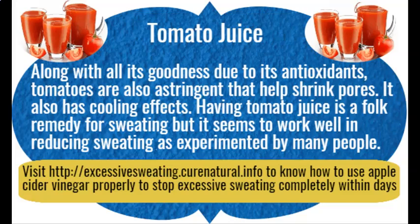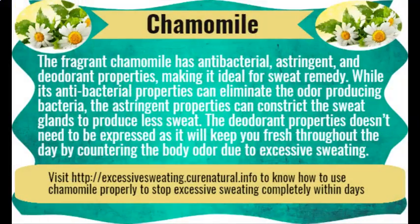Chamomile. The fragrant chamomile has antibacterial, astringent, and deodorant properties, making it ideal for sweat remedy. Its antibacterial properties can eliminate odor-producing bacteria. The astringent properties constrict the sweat glands to produce less sweat. The deodorant properties will keep you fresh throughout the day by countering body odor due to excessive sweating.